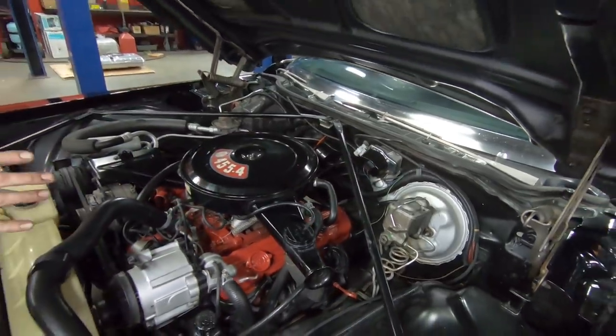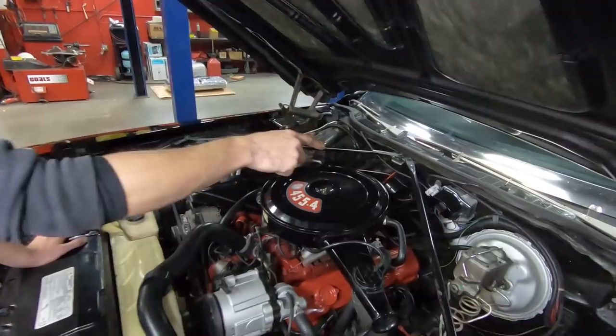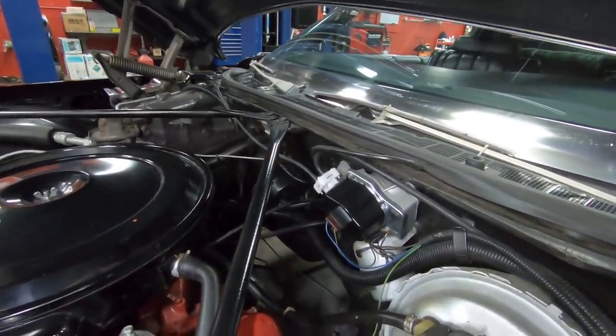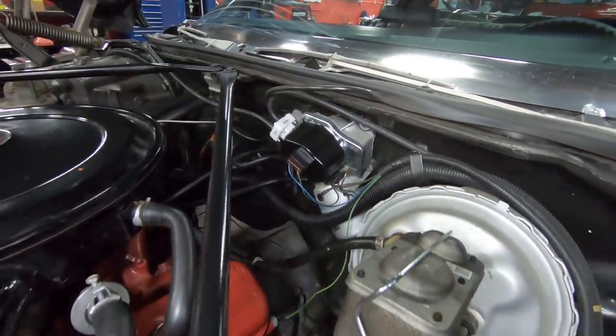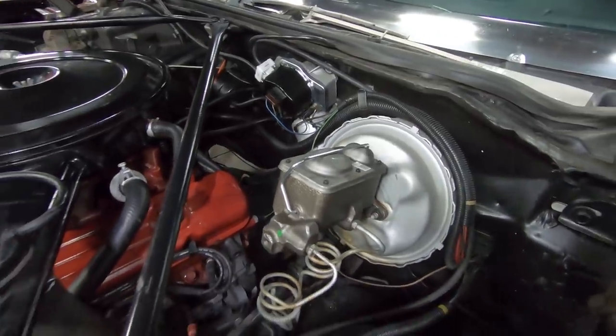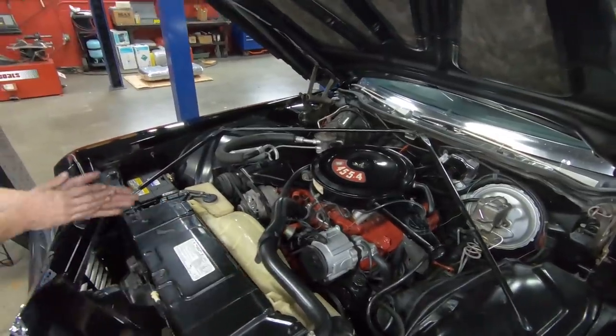Two or three things that I can see have been replaced in this engine bay — out of very few things — is going to be we have a replaced squirter pump, I guess you would call it, that hooks onto your wiper motor there. And it looks like we have a brand new master cylinder as well, which was probably done at the same time as your wheel cylinders in the back. And of course, brand new battery — you wouldn't want the 40-year-old battery in here.